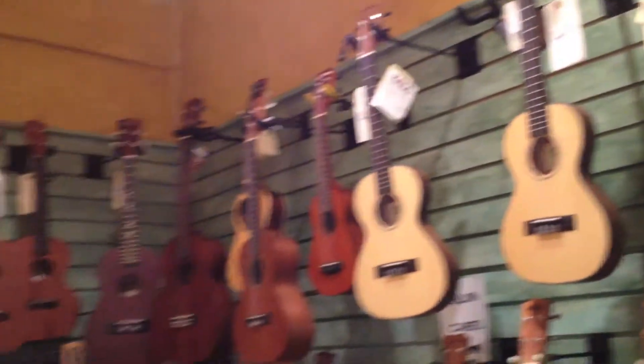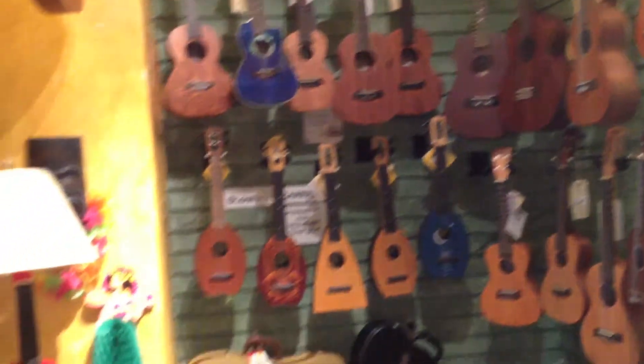Our ukulele selection rivals that of any music store and we have many different brands including Conolea, some of the best ukuleles made in the world from Hawaiian koa.